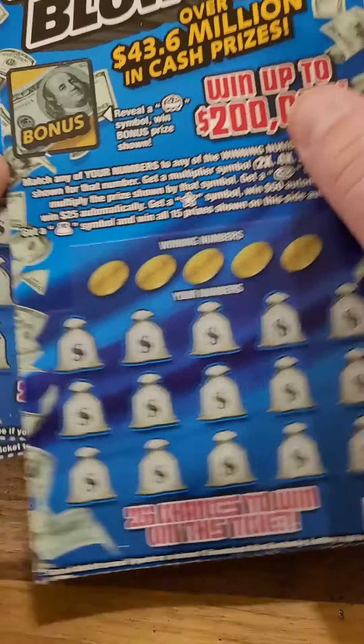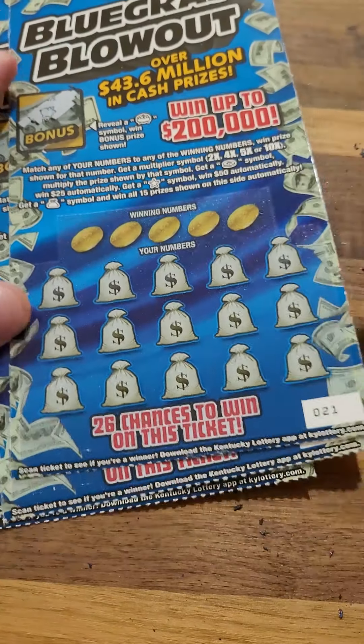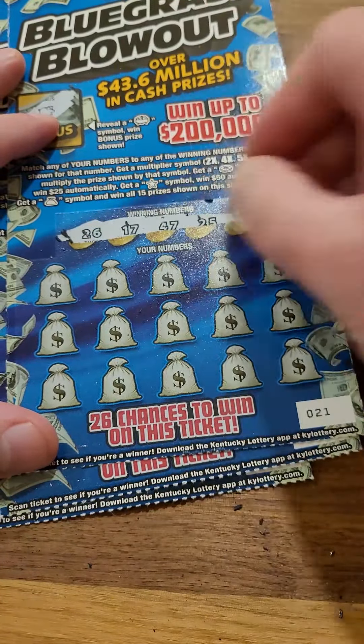Welcome back for another Lottery Ticket Scratch Off video. Today we got five $10 Bluegrass Blowout Kentucky Lottery Scratch Off tickets, looking for that $200,000 winner. Winning numbers: 26, 17, 47, 25, and 7. Now we got a bonus to play on the back of these tickets as well, so if we don't win on the front, we'll have a chance to win on the back.